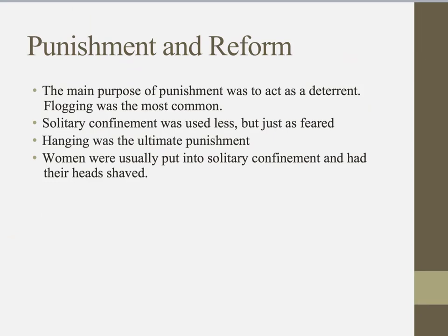Women tended to receive different punishments — they were usually put into solitary confinement and had their heads shaved. The head shaving was a visual reminder to all the other women working around them that they should not behave badly or they would receive similar punishment.